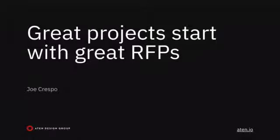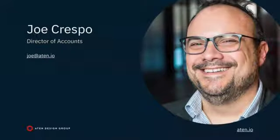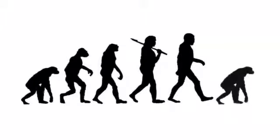This talk is called 'Great Projects Start with Great RFPs.' My name is Joe Crespo. I've been with Atten for seven years, but I've been building websites for 20 years. My career trajectory started as a graphic designer, became a web designer, then a web developer, then a technical account manager, then a project manager, and for the last three years at Atten, I've been doing sales.